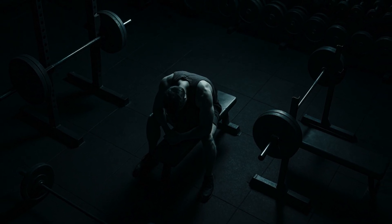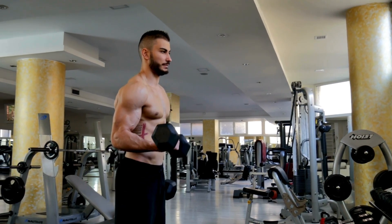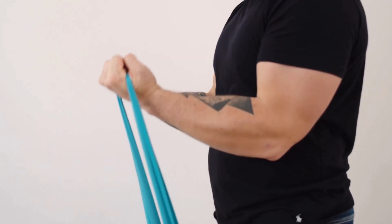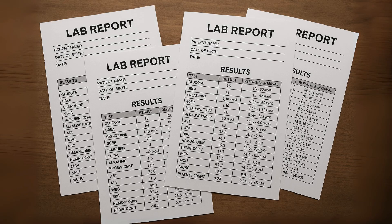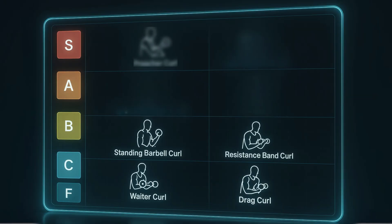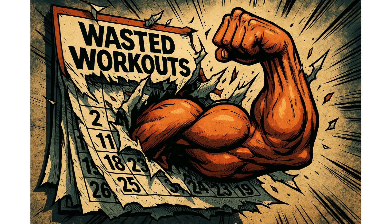What if I told you that some of the most popular bicep exercises you see everyone doing are actually some of the least effective, and that you could be getting way better results by making a few simple swaps? Today we're cutting through all the bro science — digging into lab reports, EMG analysis, and the latest research on biomechanics to build the ultimate science-backed tier list for bicep exercises. By the end of this, you'll know exactly which moves build monster arms and which ones are basically a waste of your precious gym time.